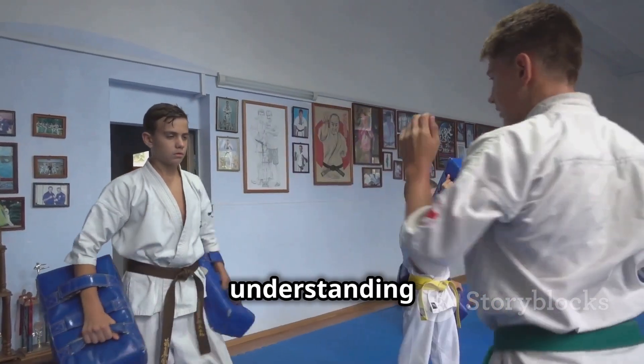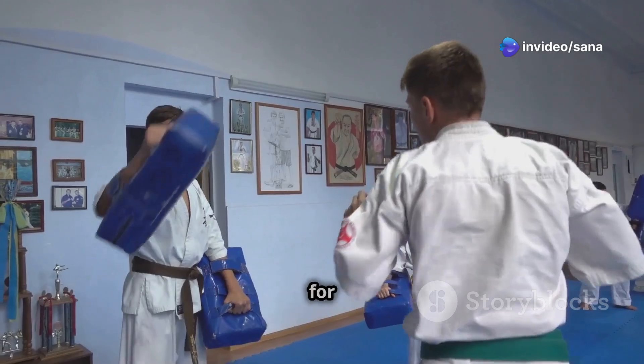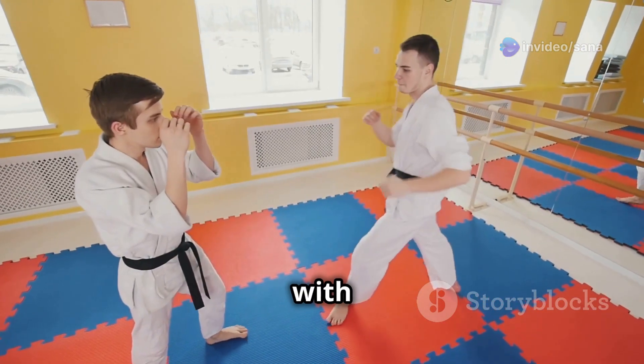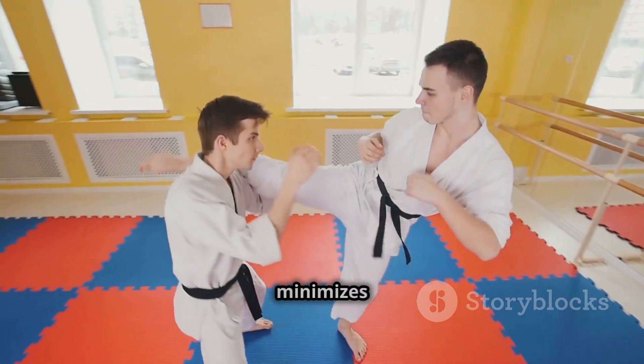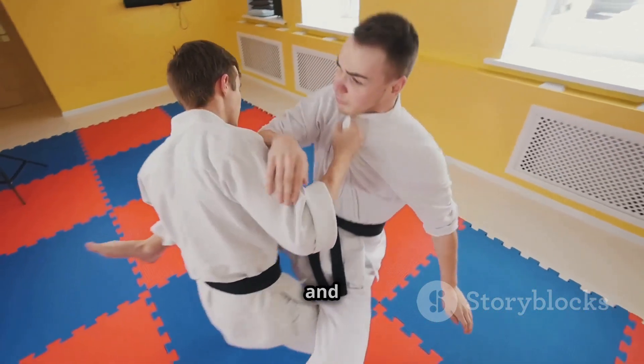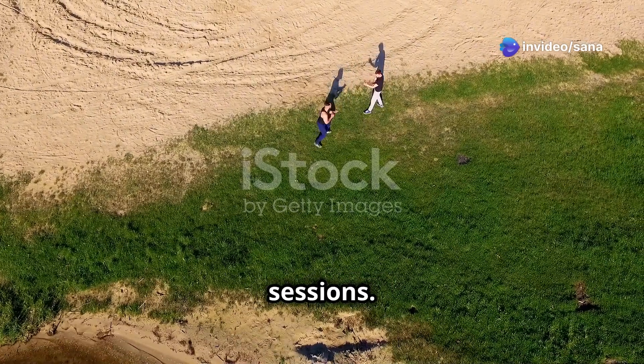Within the dojo, understanding the scientific basis of karate techniques is essential for injury prevention. Knowing how to execute techniques with proper form and control minimizes the risk of strain or injury to both the practitioner and their training partner. This knowledge allows for safer and more productive training sessions.